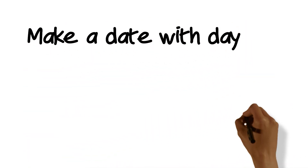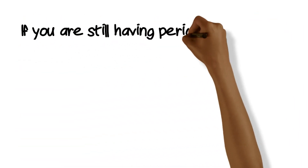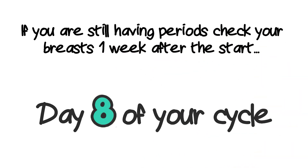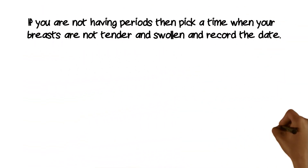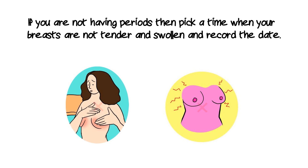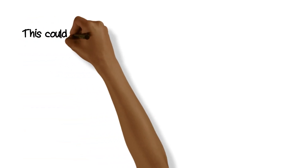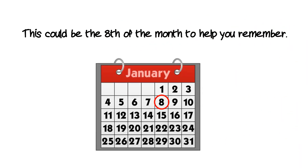Make a date with day 8. If you're still having periods, the best time is to check your breasts one week after the start, which is day 8 of your cycle. If you're not having periods, then pick a time when your breasts are not tender or swollen. Record the date — this could be day 8 of the month to help you remember.